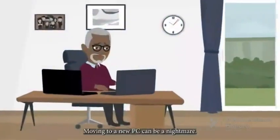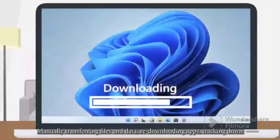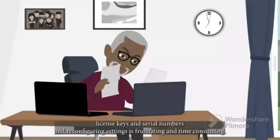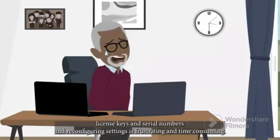Moving to a new PC can be a nightmare. Manually transferring files and data, re-downloading apps, tracking down license keys and serial numbers, and reconfiguring settings is frustrating and time-consuming.